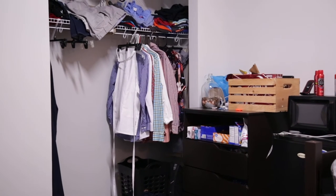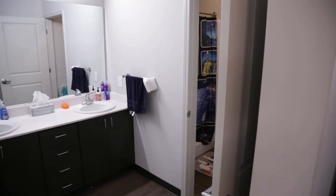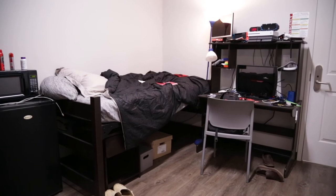Each resident is provided with a bedside table, a dresser, and a study desk. Each room has two large closets for hanging clothes and storing shoes. You share a bathroom with your roommate only — each bathroom has a double sink, a large shower, and a toilet.